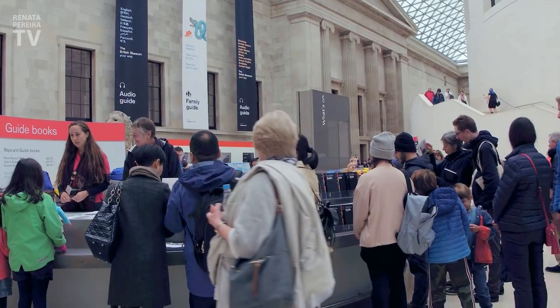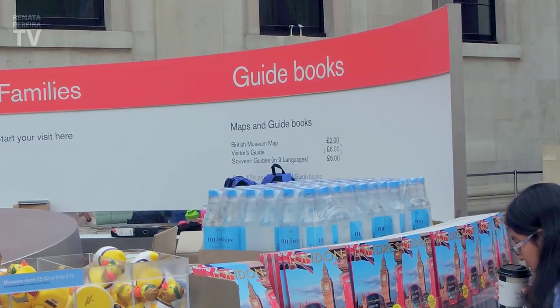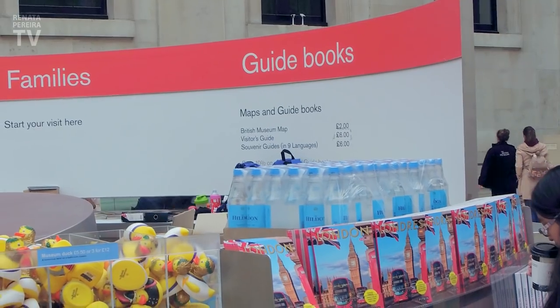Entrance here is free, but if you want a guide to the museum, you need to buy one. The simple map is two pounds, and the visitor's guide is six pounds.